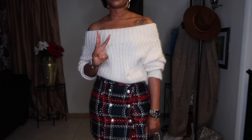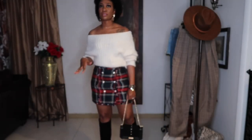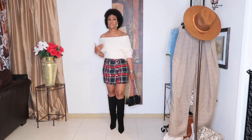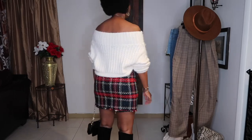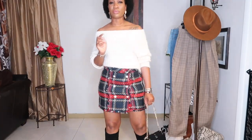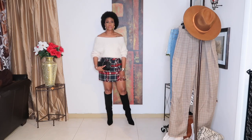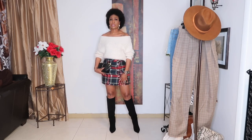Look number three — I'm styling the sweater with this tweed skirt. This is old; I got it from Zara maybe about two years ago. I opted for my Steve Madden knee-high boots. I added a little black purse just to go with the boots for a coordinated look. I was thinking of wearing my red tie-high boots but I thought that was going to be too much, so I opted for the black boots instead.